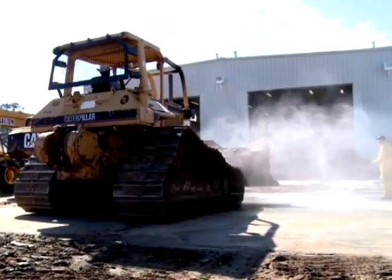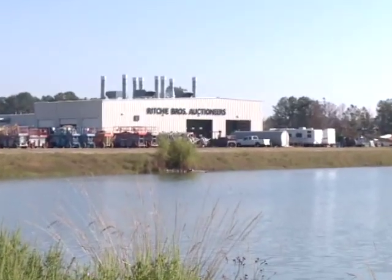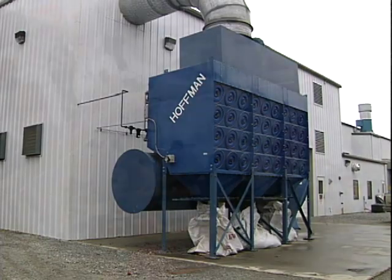The first step in the process is washing, where we clean your machines using the latest wash water and abrasive blast recycling technology. Next comes the abrasive blasting and painting. We want to be good neighbors in the local community, so our new facilities are fully licensed and compliant with all government environmental and safety regulations.